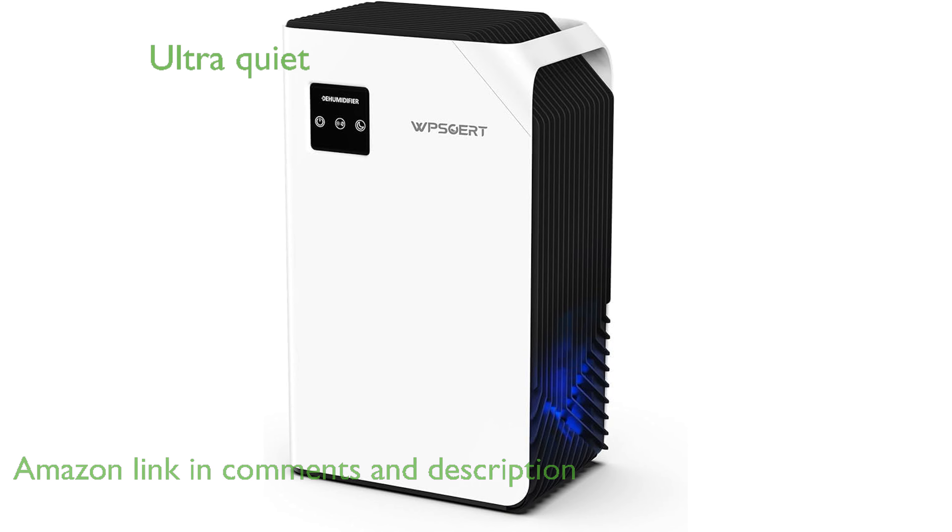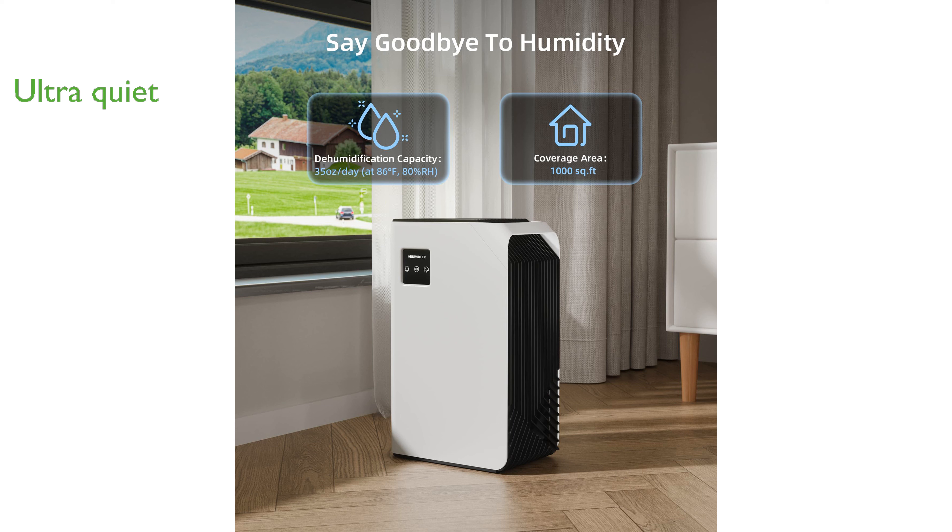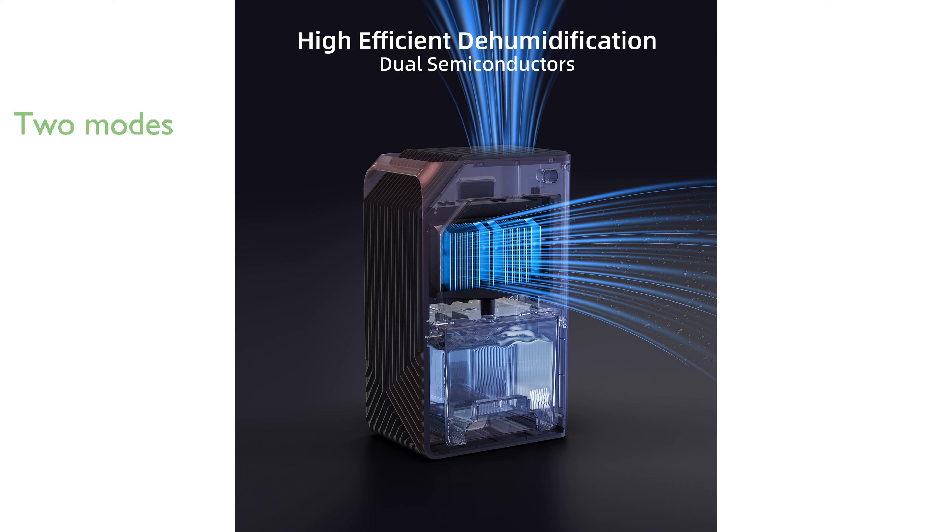Despite its powerful performance, this dehumidifier operates quietly, with noise levels as low as 28 decibels, making it perfect for use in bedrooms and other quiet spaces. It offers two working modes: a powerful mode for rapid moisture reduction and a sleep mode for ultra-quiet operation, providing flexibility to suit your needs.